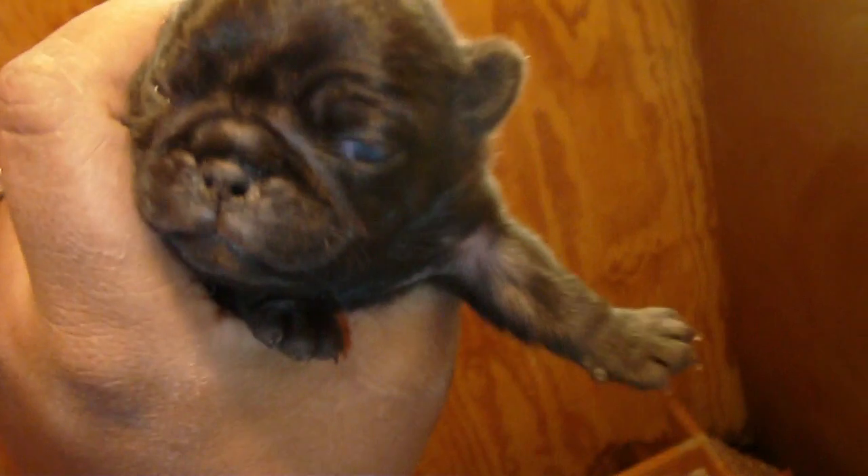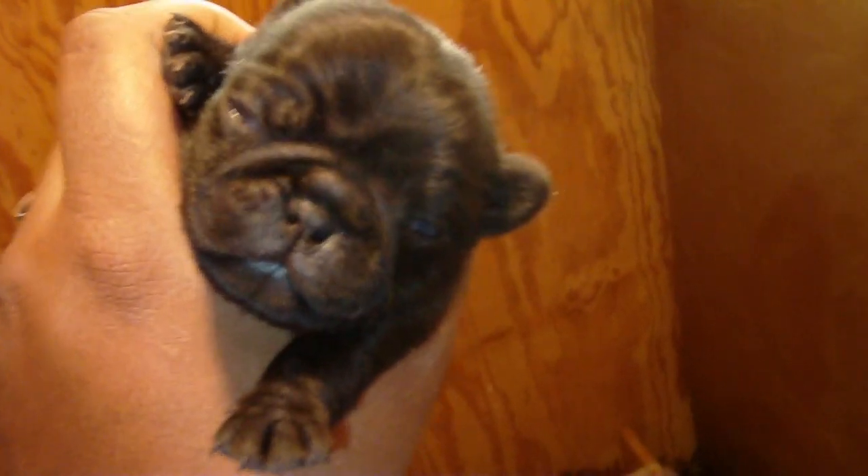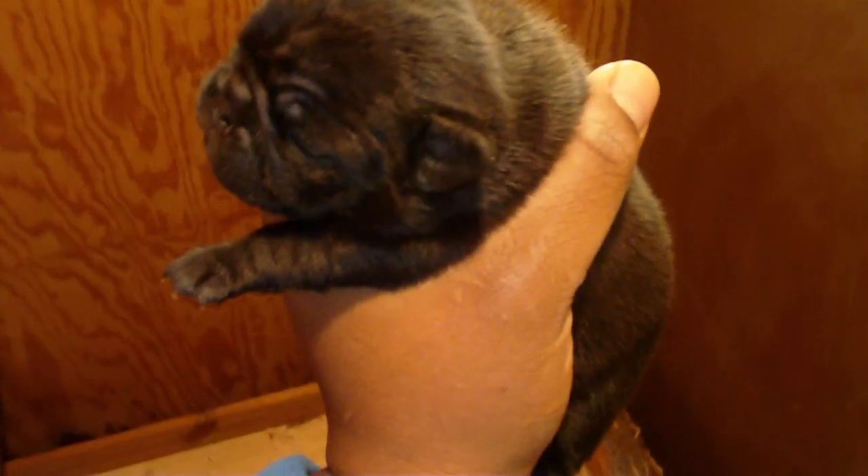It's going to turn out to be a great stud dog and a family pet. Yesterday that one eye was starting to open up, and I knew it wouldn't be long before the other one opened. He's been becoming very active these last couple of days — doing a lot of moving around. Usually he would just sleep and nurse.